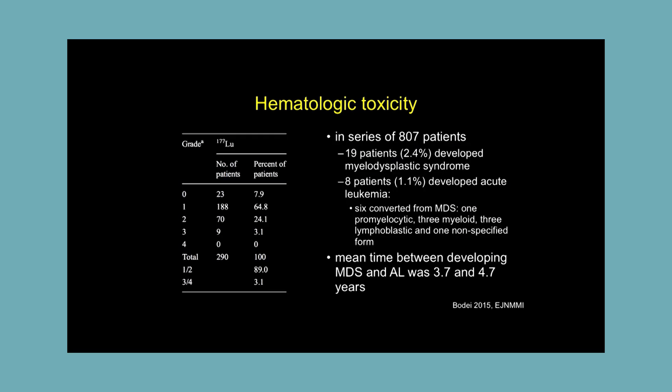For hematologic toxicity, this is the most concerning aspect for these patients. The long-term toxicity is that you can develop myelodysplastic syndrome or leukemia associated with these treatments. European data from 807 patients shows about 19 patients — 2.4% — developing significant long-term neoplastic syndromes of the bone marrow. Leukemia is a very serious complication that can occur in up to 1% of patients.